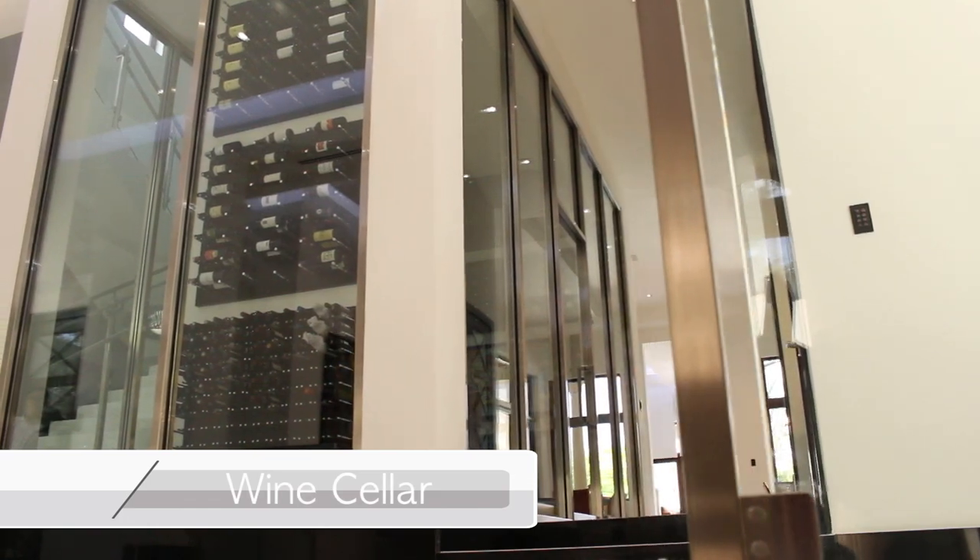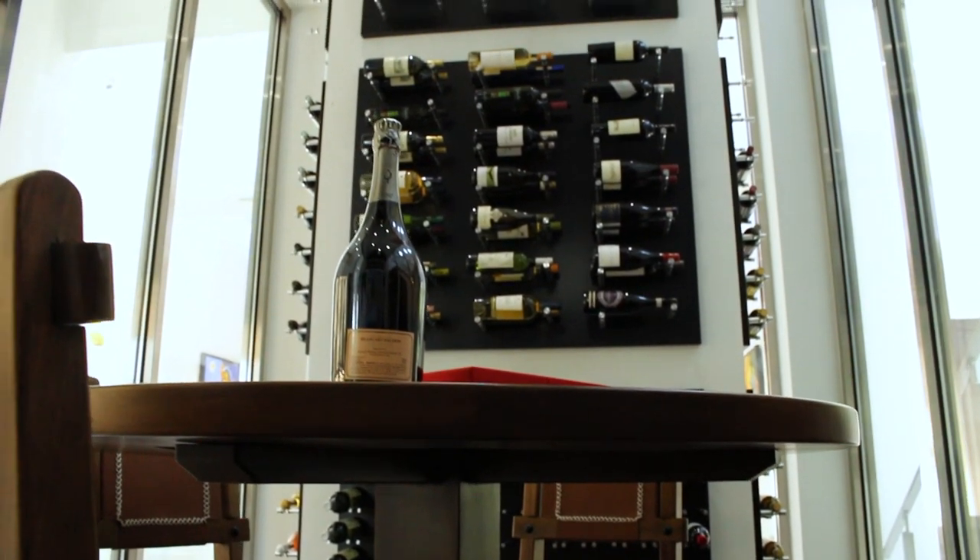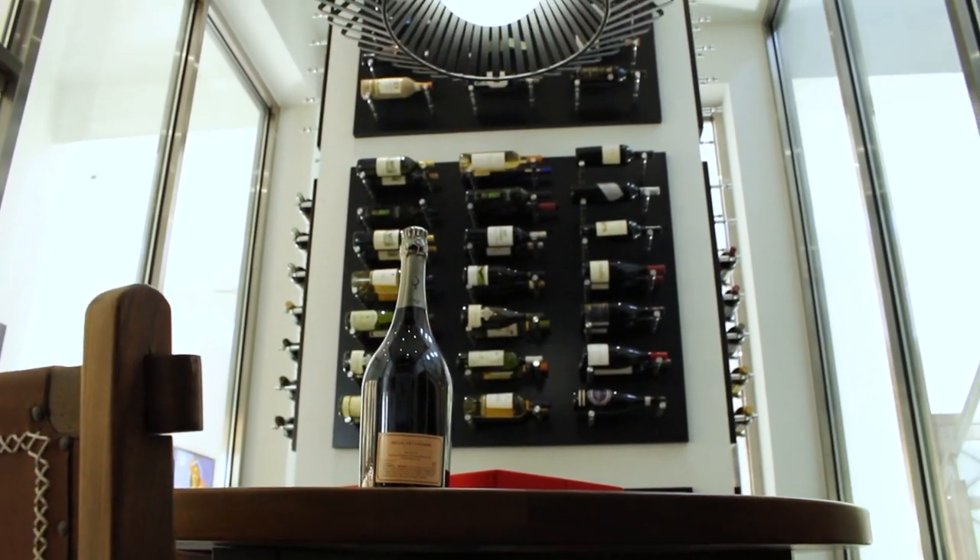This floor-to-ceiling, double glass, 1,200-bottle temperature-controlled wine cellar has sitting room for 6.